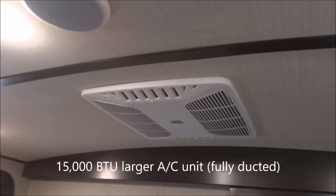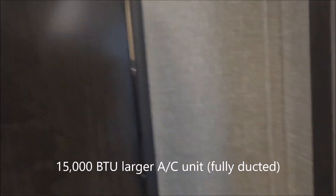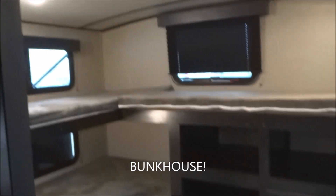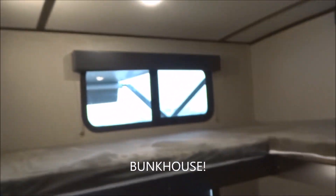Let's look in the back of the unit first — well, here on the roof you've got your air conditioning, 15,000 BTU, the higher-sized roof-mounted fully ducted air conditioning. We're going to slide the sliding door open: rear bunkhouse — bunk over, bunk under. Plenty of room for the kids back here. There is a power vent on the top, and ducted air conditioning and heat provided in through here.